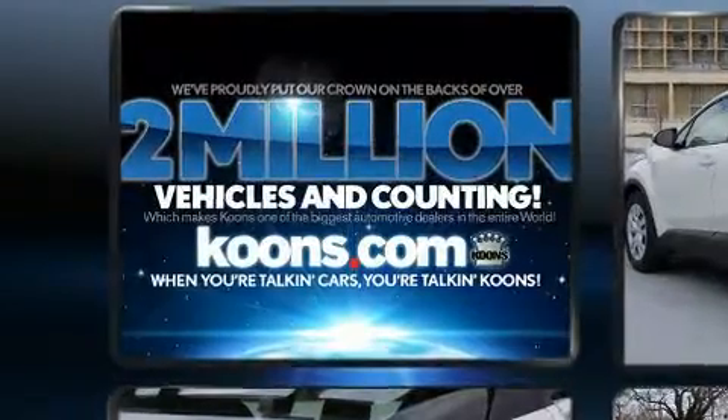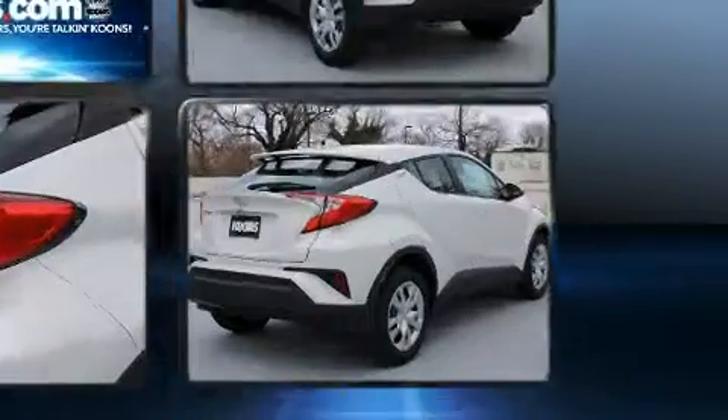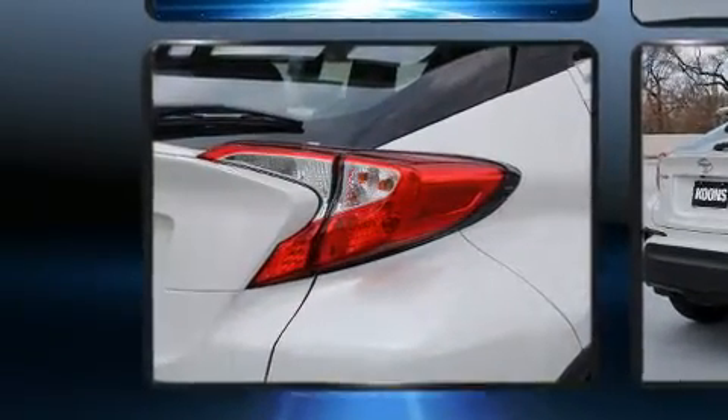Toyota infused the interior with top-shelf amenities such as one-touch window functionality, a tachometer, an outside temperature display, lane departure warning, rear wipers, and more.